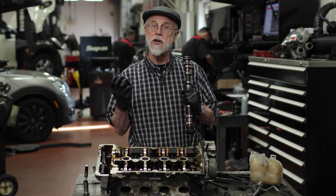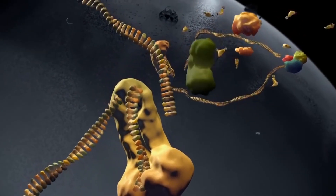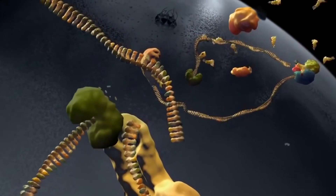In a way, cell biologists are like auto mechanics. Each cell has an astonishing number of intricate parts, way more than any car.